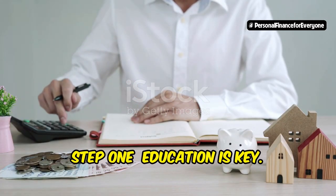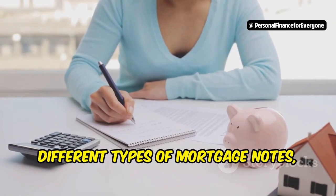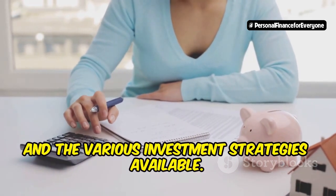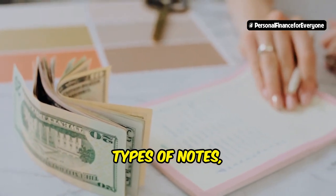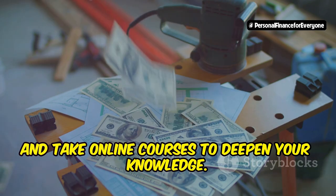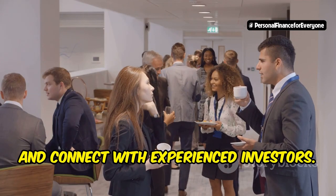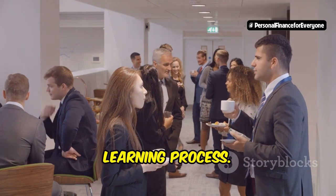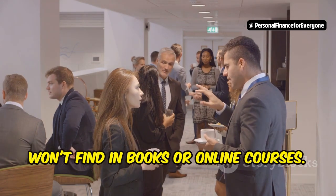Step 1: Education is key. Before you invest a single dollar, it's crucial to understand the basics. This includes learning about the different types of mortgage notes — performing and non-performing — and the various investment strategies available. Attend webinars, read books, and take online courses to deepen your knowledge. The more you know, the better prepared you'll be to make informed decisions. Networking is also an invaluable part of the learning process — by engaging with seasoned investors, you can gain insights and tips that you won't find in books or online courses.